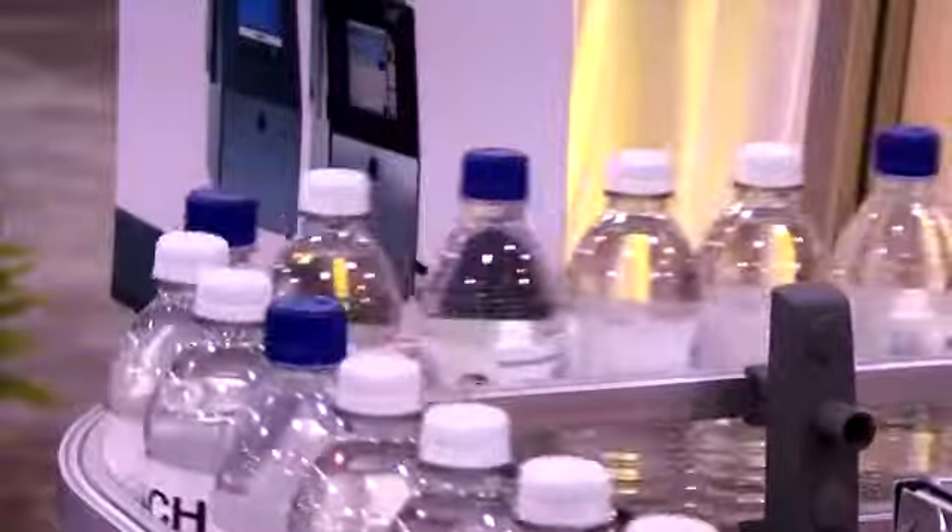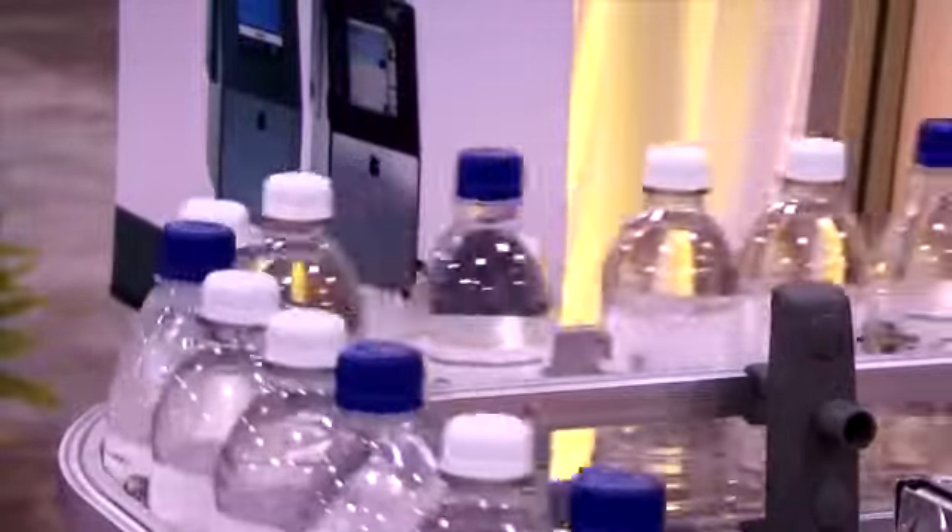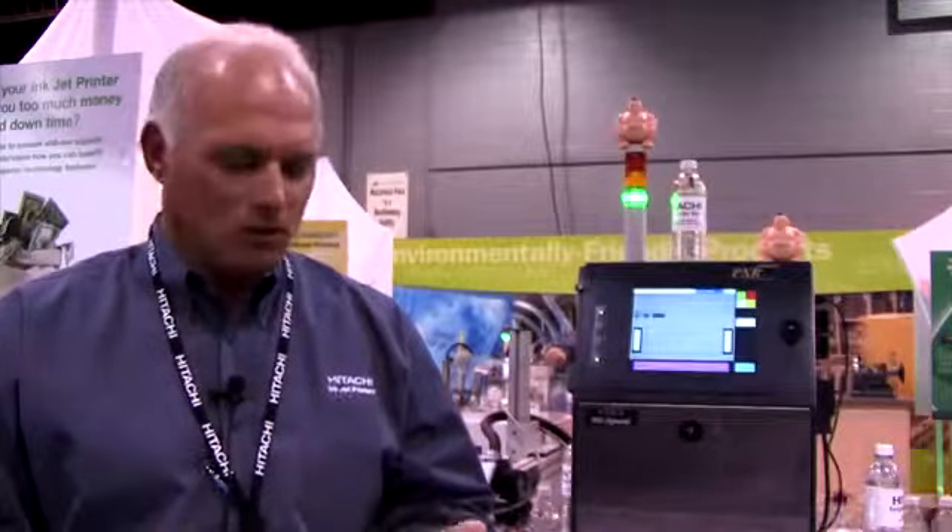We offer what we call the Hitachi Challenge. We'll bring our printer into any location, put it side by side with any of our competitive units on the market, and we'll run them for any period of time that you would like. During that time, we just ask that you monitor every time the printer is touched, every time it's cleaned, monitor the ink and makeup usage, and at the end of that trial period, we compare the data so that you can get an idea of exactly how much money you can save using a PXR unit.